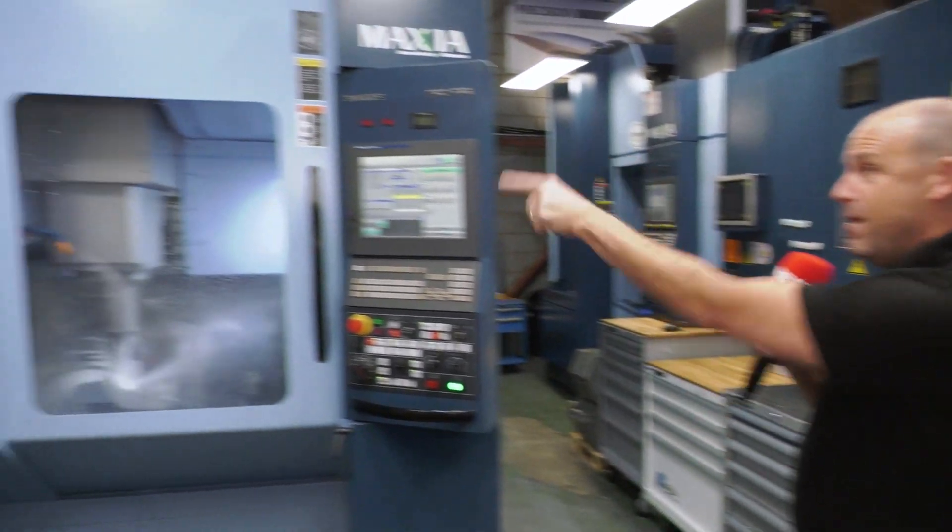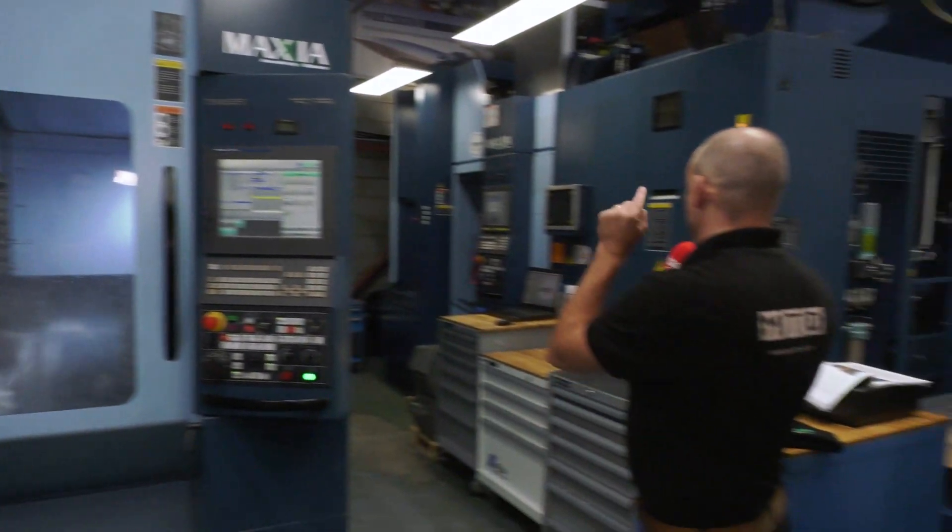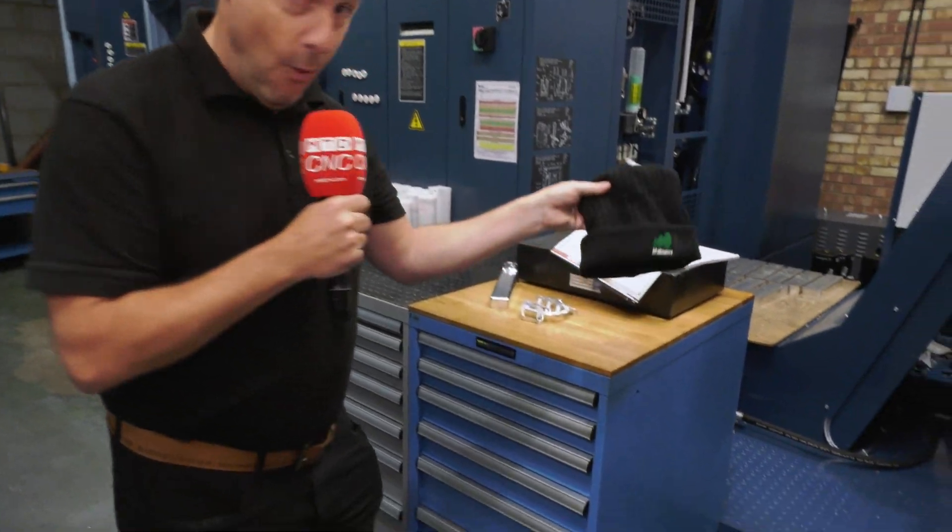So you have been warned. If you start with one of these, you're going to end up with one of these — and more than likely, one of these too. Thank you.